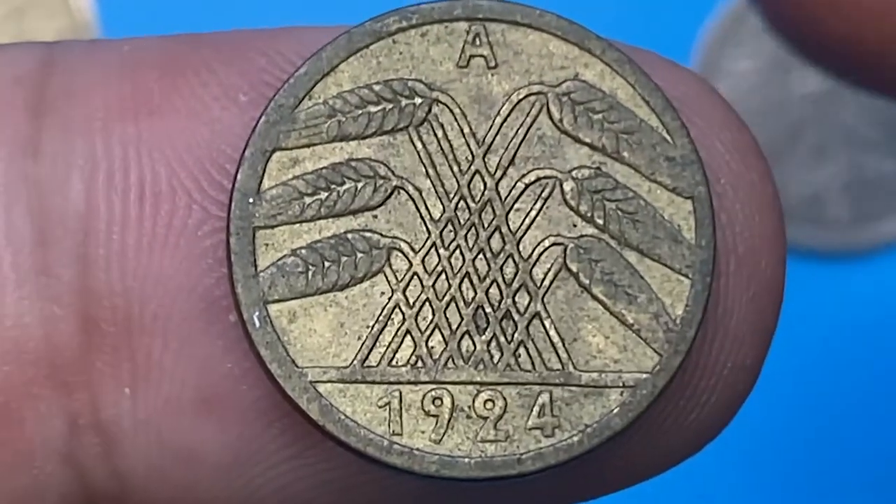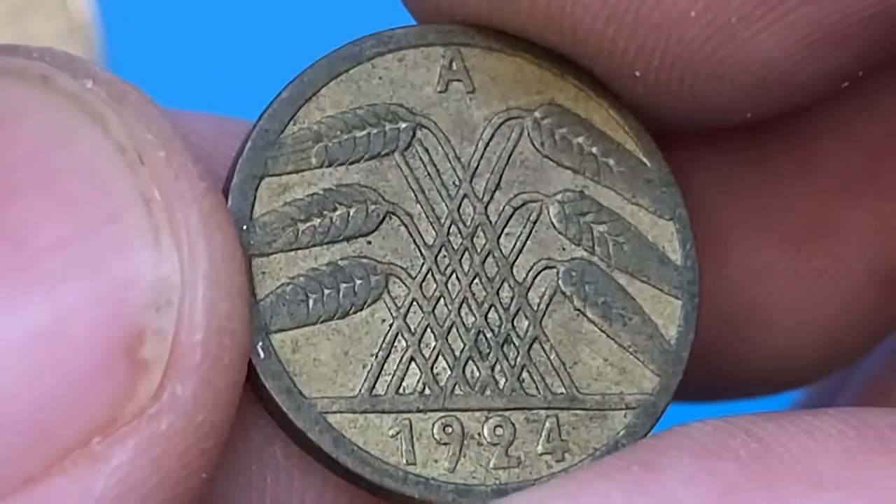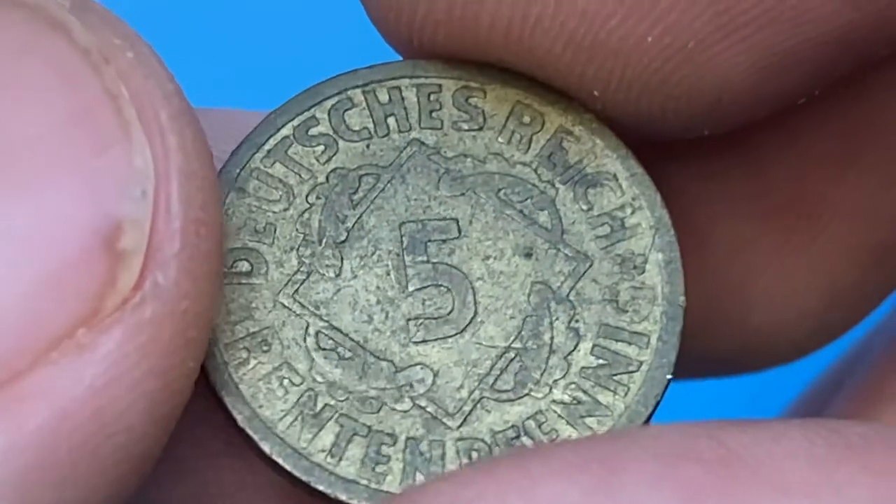The diameter is 18 millimeters. The obverse highlights wheat ears drawing a pyramid, with the date below and the mint mark at the top. On the reverse, we have the face value in a square with four oak leaves.